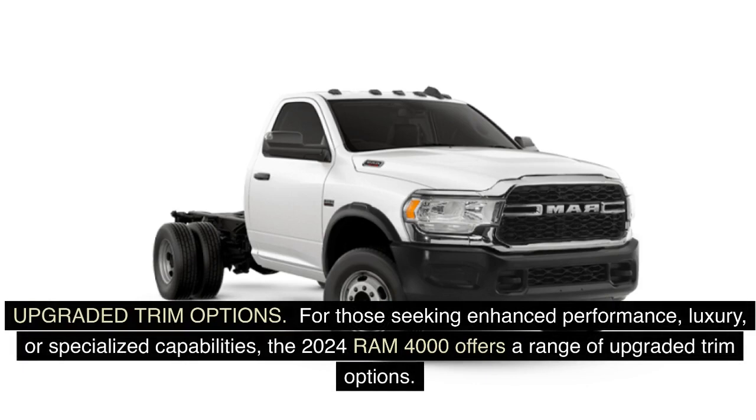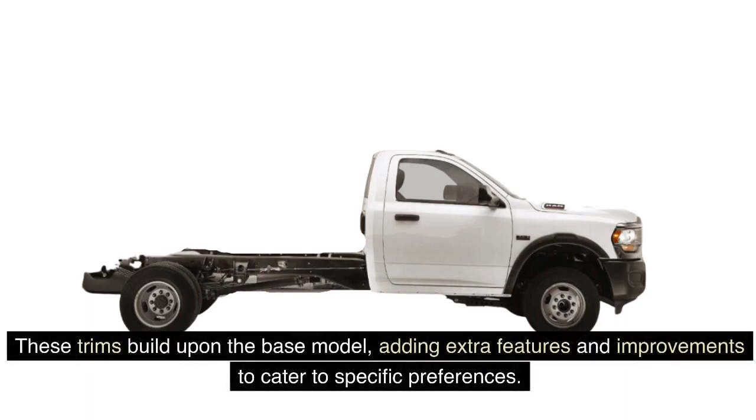For those seeking enhanced performance, luxury, or specialized capabilities, the 2024 Ram 4000 offers a range of upgraded trim options. These trims build upon the base model, adding extra features and improvements to cater to specific preferences.